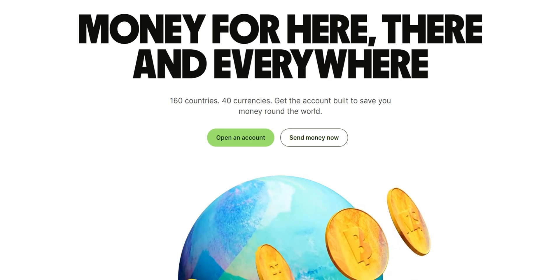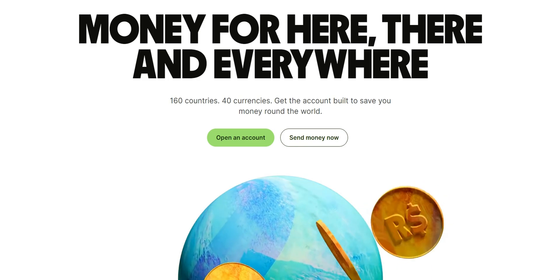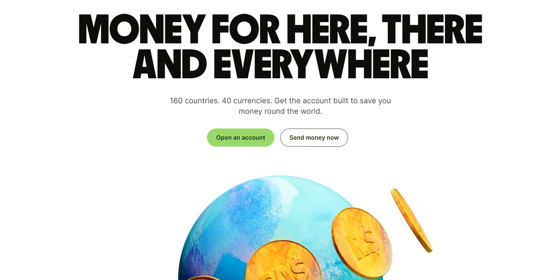If you're looking for a seamless method to acquire Bitcoin with Wise, you've come to the right place. Let's dive right in. Before we begin, let's have a brief overview of Wise and Binance.